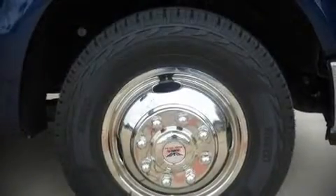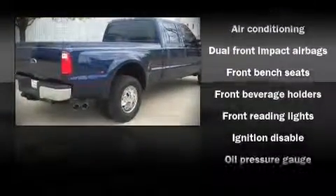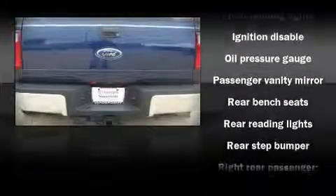Ford ensures the safety and security of its passengers with equipment such as dual front impact airbags, ignition disabling, and four-wheel disc brakes with ABS.